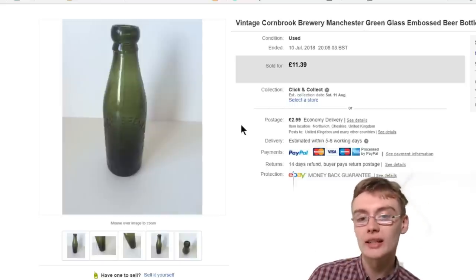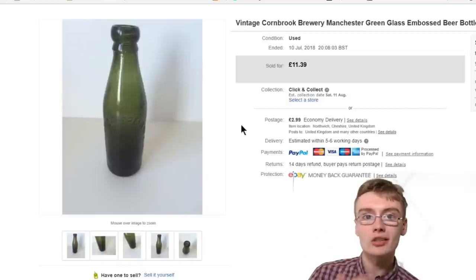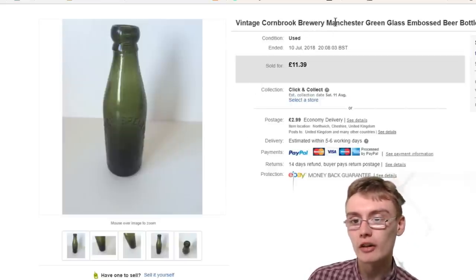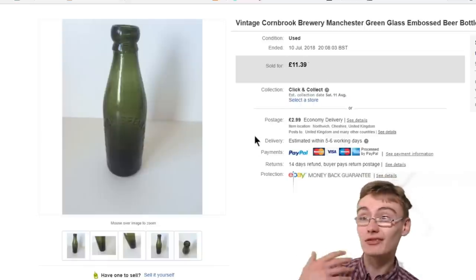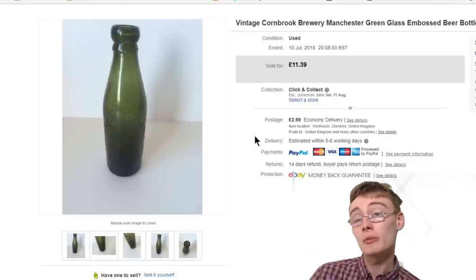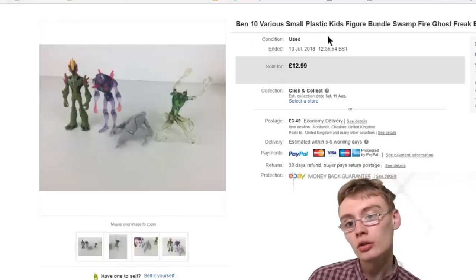Next is something I absolutely love selling — vintage glass bottles. They don't generally have the sell-through rate of other items but they do sell slowly. These are the green ones: brewer's bottles, mineral water bottles, codd neck bottles, torpedo bottles — that sort of stuff. This was a Cornbrook Brewery Manchester one, so not far from me. I got £11 plus postage. I generally don't pay much more than a quid for these bottles because they're bread and butter items — not really valuable, but enjoyable to sell.